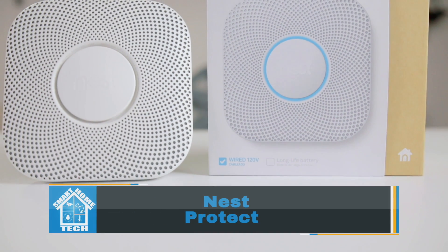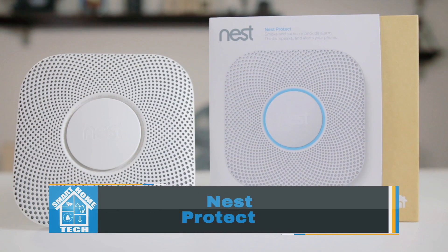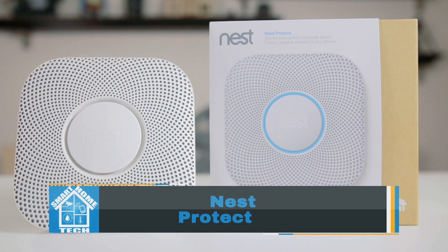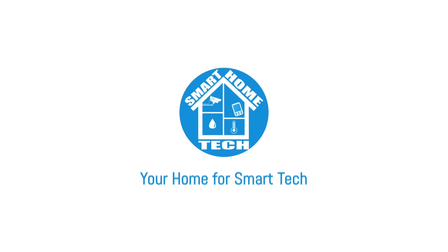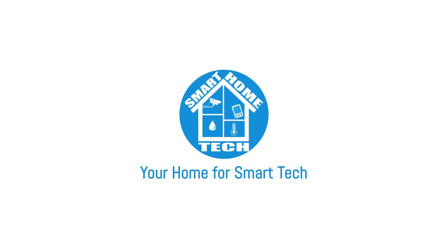This is the Nest Protect. Is this the future of smoke and carbon monoxide detection? That's what we're here to find out. What's good, Smarty Pants? I'm Malik, and I'm Walanda. Today we'll be discussing the Nest Protect.